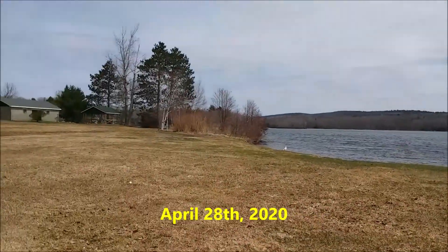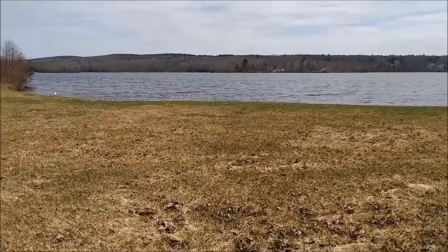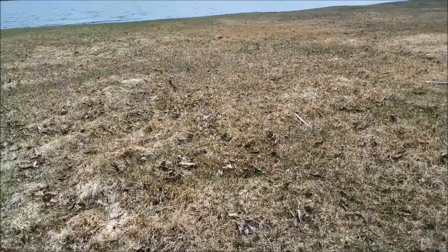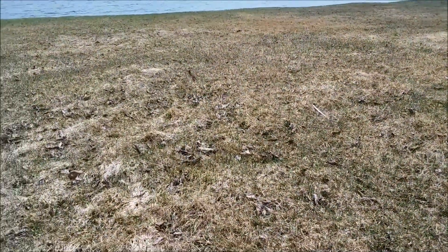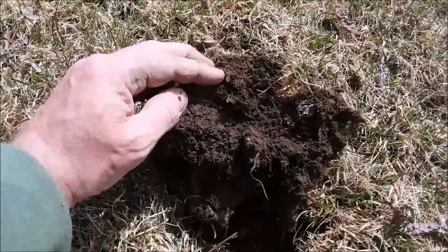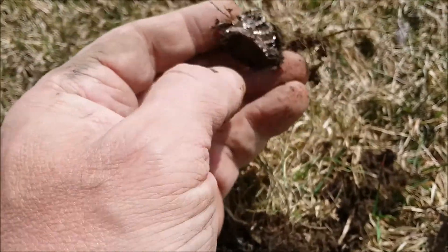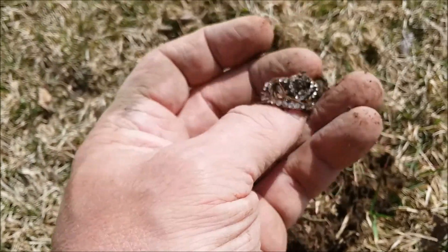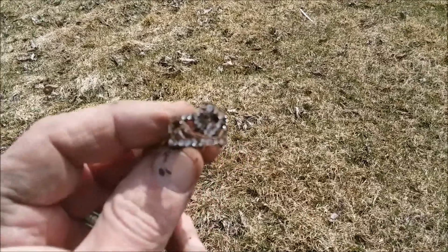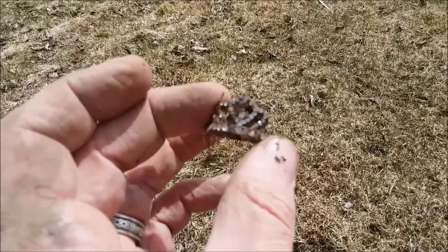Hey folks, this is DF Digger. I'm out at a local park — I'm not going to name this one because I need some places for my own use, but it is a public park. I've been picking up some pennies, quarters, and nickels. I'm waiting for my tire appointment. Just came across this little piece — I'm pretty positive it's a junker, but it's a pretty little junker. I'll get some pictures and put them online.